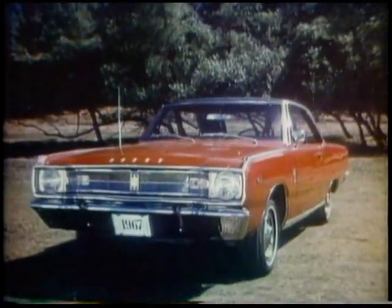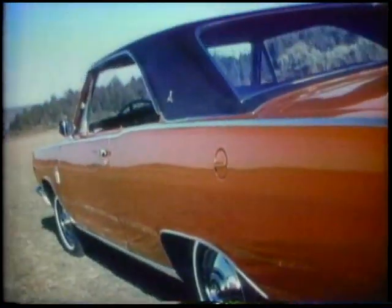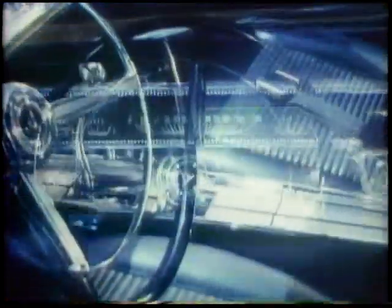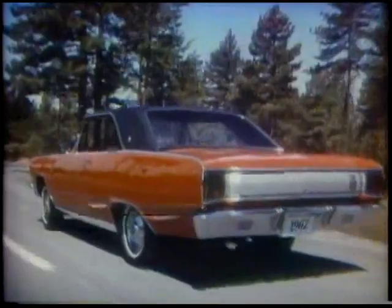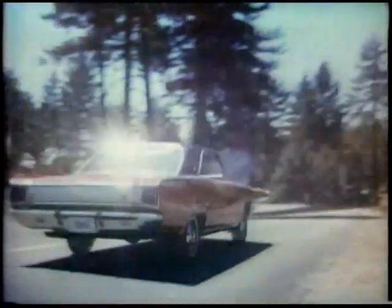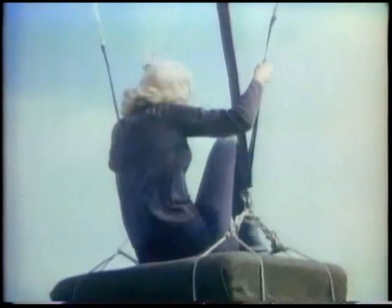Drop everything — this is the one that's getting the jump on the compact car field: the '67 Dodge Dart, all new all over. A bold new look and a big new size that makes it hard to believe this compact is a compact. But the real beauty of the Dart is right behind the wheel, in the way it drives. With a range of standard engines from a 170 cubic inch slant 6 to a 273 cubic inch V8, they're all hustle and eager to prove it. '67 Dodge Dart at the low compact car price. The Dodge Rebellion wants you.